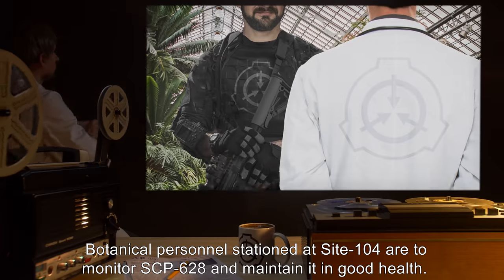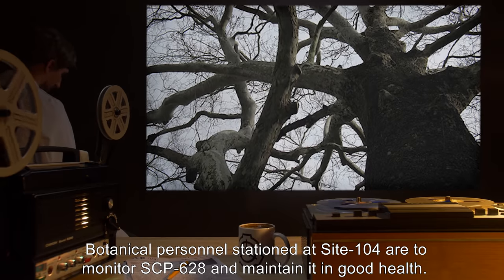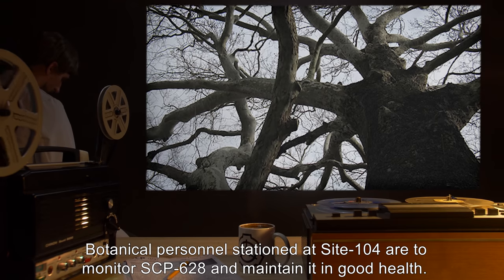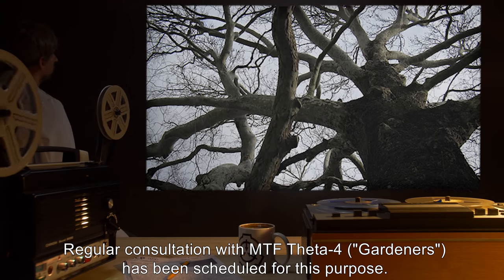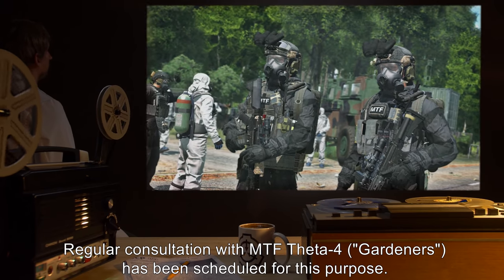Botanical personnel stationed at Site-104 are to monitor SCP-628 and maintain it in good health. Regular consultation with MTF-Theta-4, Gardeners, has been scheduled for this purpose.